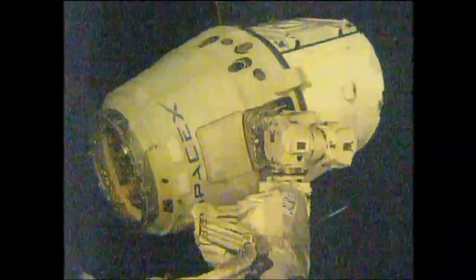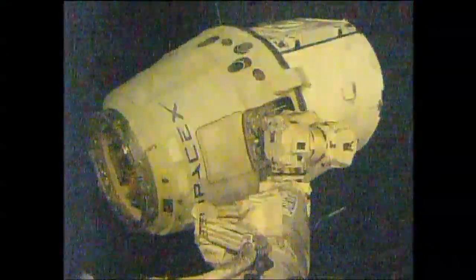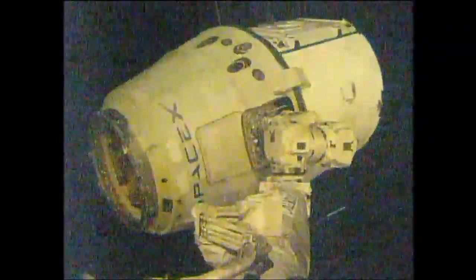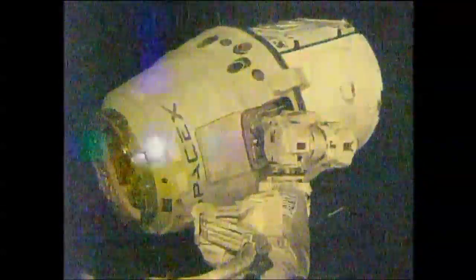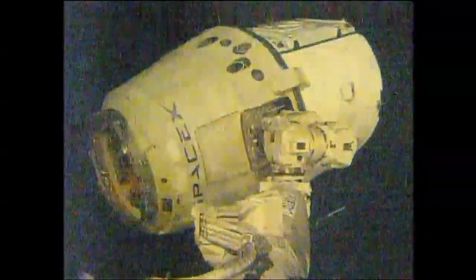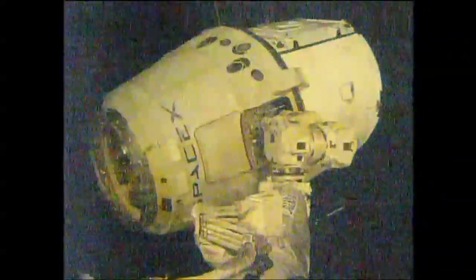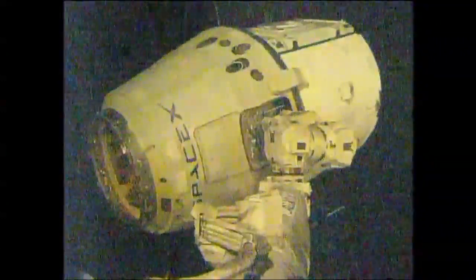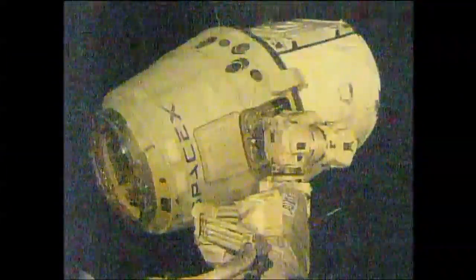Copy that, nicely done. The space station's robotic arm has released the snares that have been holding it onto the SpaceX Dragon and will now be moving away from the vehicle. It took place at 8:26, just as planned, while the station was traveling 266 miles above the ocean south of Australia.